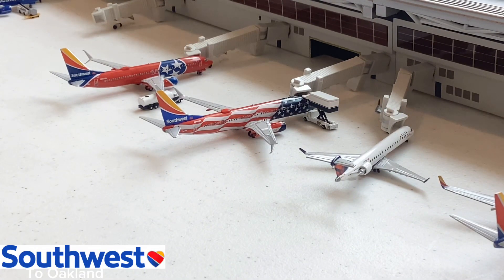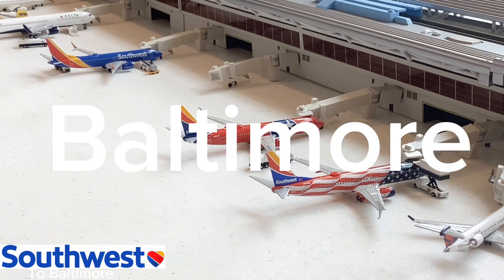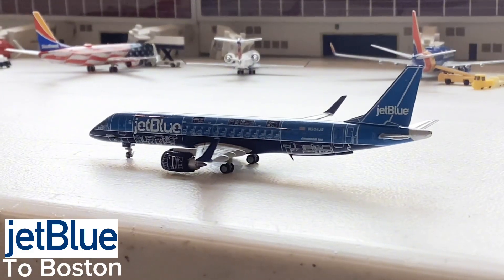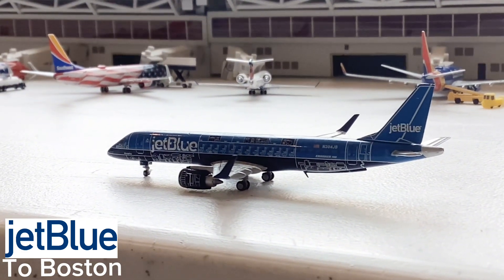Over there you see that beautiful Southwest Airlines 737-800 in the Freedom One livery — such a beautiful aircraft. I've personally never seen Freedom One flying to Atlanta, but this aircraft will be going out to Oakland. And that's a Southwest Airlines 737-800 in the Tennessee One state livery going out for a flight to LAX — such a beautiful aircraft to see here at ATL.